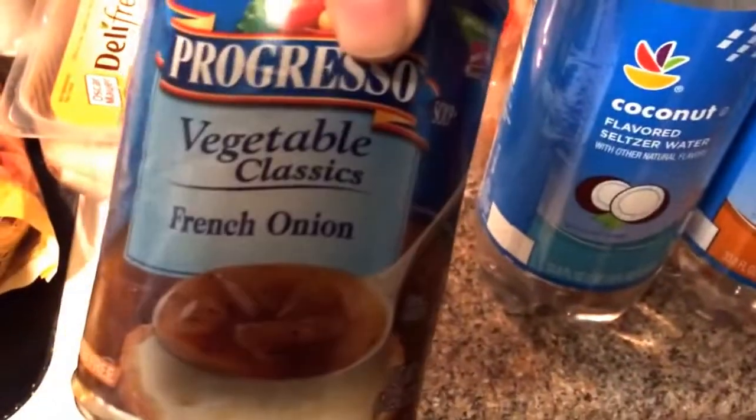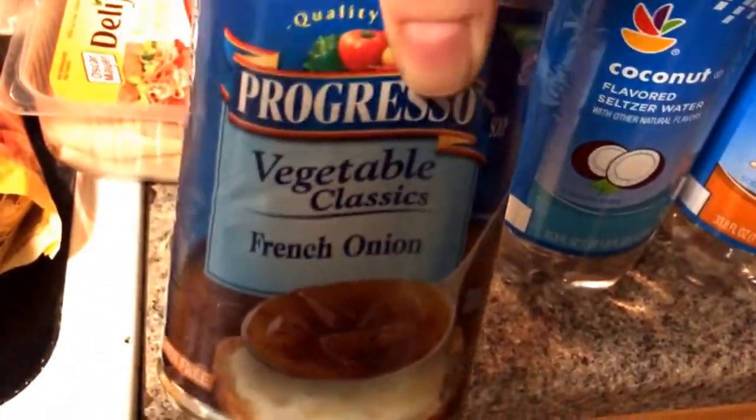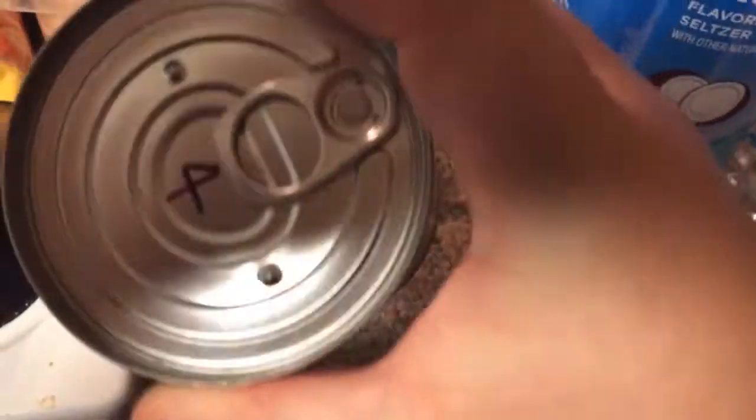My kid distracted me, so I forgot to show you these things. I got this soup — it is a French onion soup, and it is only four points for the whole can, which I thought might be good. It looked really good. Maybe it's because I was hungry. Maybe this is what I'll have for dinner.